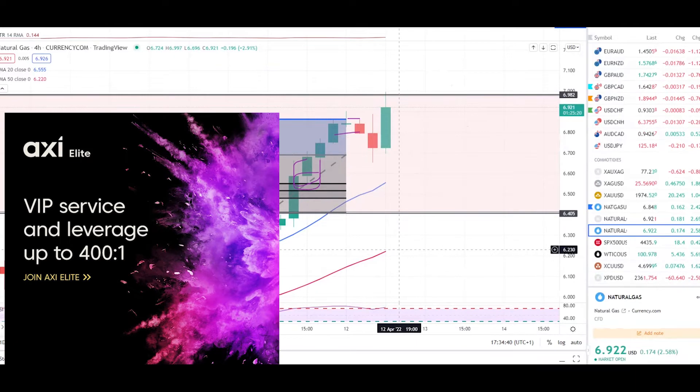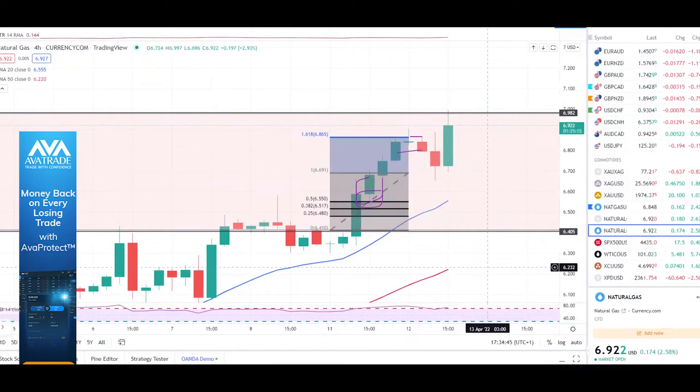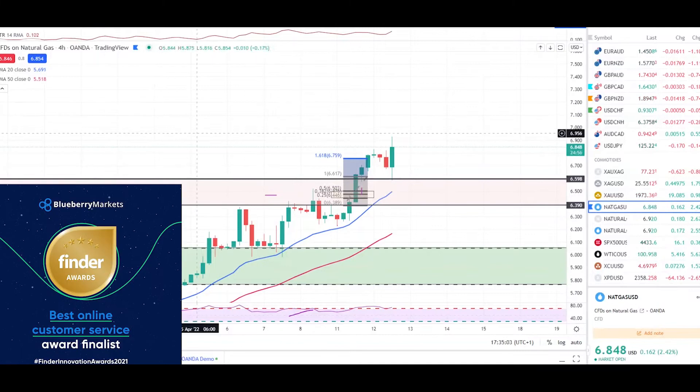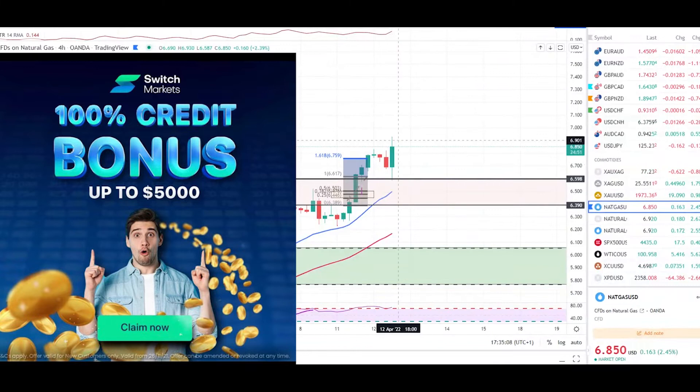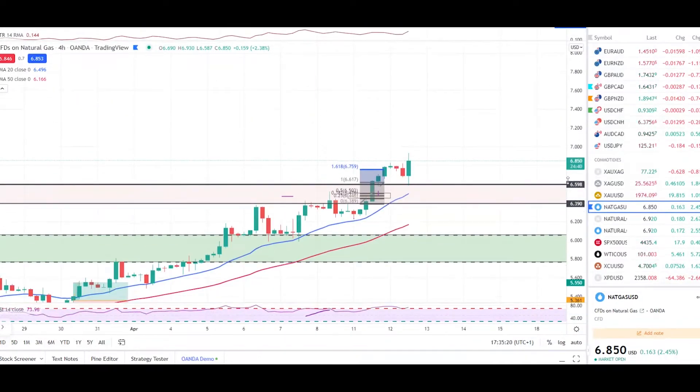So what to expect next from natural gas — looking at Wanda first. After our take profit hit, the market has hit the 161% retracement and we're getting an engulfing candle. The market is also overbought, but natural gas is in very strong bullish momentum. The Russia-Ukraine tensions are still growing every single day, which is causing natural gas to go much higher and more expensive. Russia is also demanding to trade natural gas in rubles.